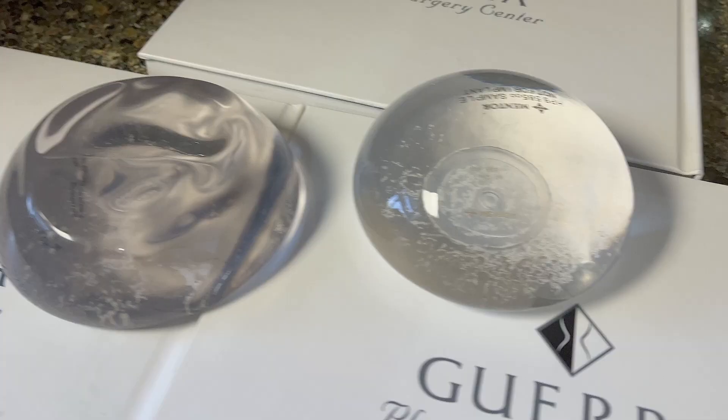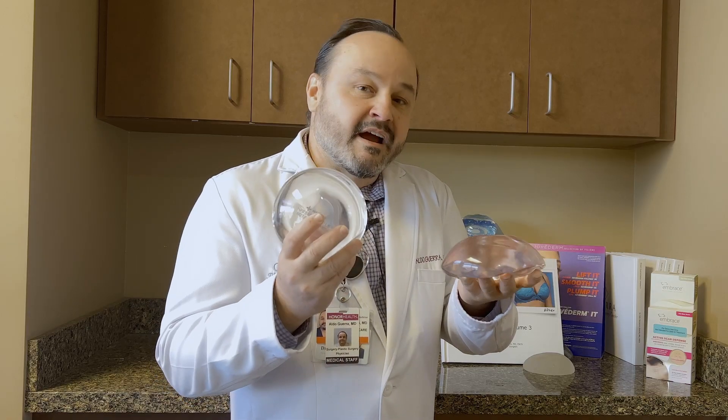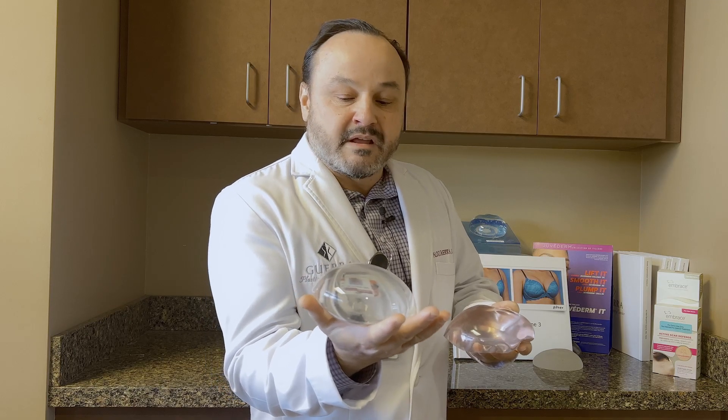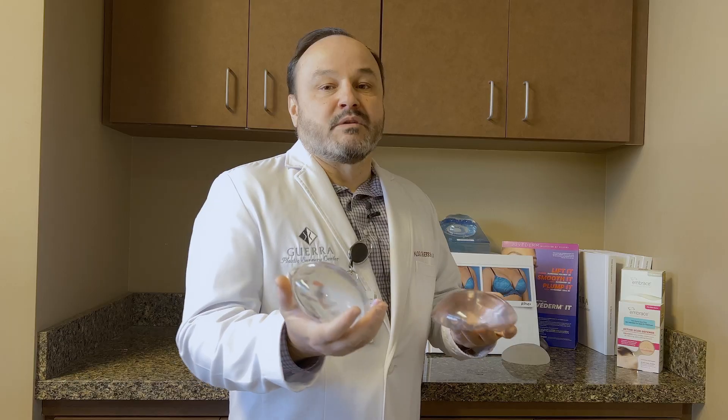Let's look at the old generation — look at this old iPhone 6 versus the latest iPhone 13. Look at that. Wonderful implant. We're so excited to have it here, and I want you guys to come and check these out, feel them, and see what you think.